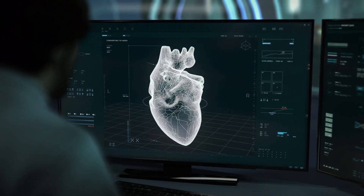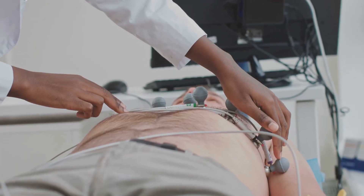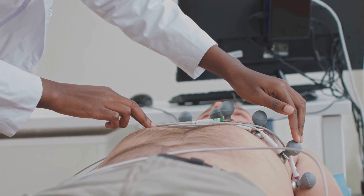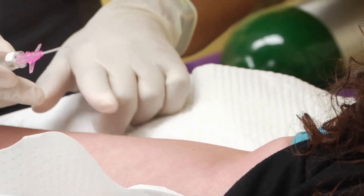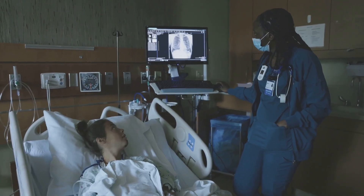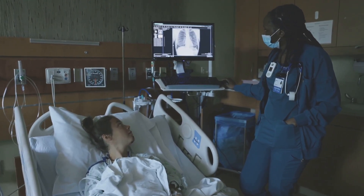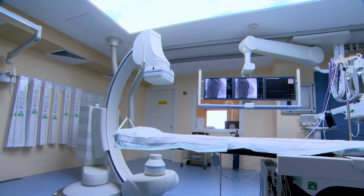The EP lab is where arrhythmias are diagnosed and treated with precision. The patient is brought in, made comfortable, and connected to monitors for heart rate, blood pressure, and oxygen. An IV is started for sedation and medications. Nurses review medical history, allergies, and answer last-minute questions, ensuring the patient feels safe.